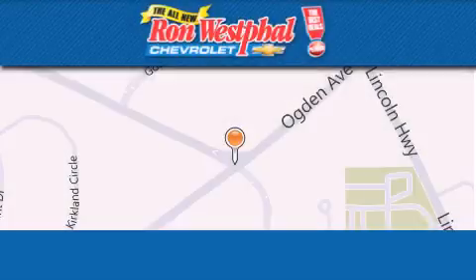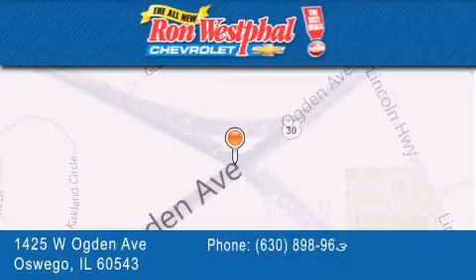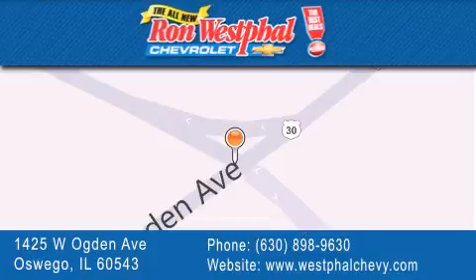Thank you for considering Ron Westfall Chevrolet for your next vehicle purchase. If you have any questions, please visit our website, give us a call, or stop by our dealership located at 1425 West Ogden Avenue in Oswego, where Aurora meets Oswego.